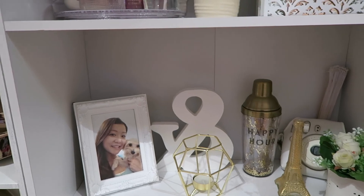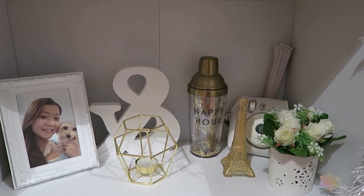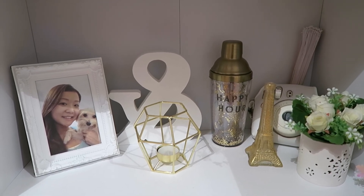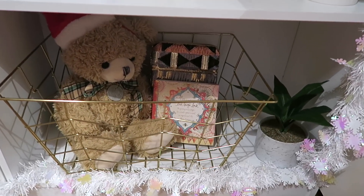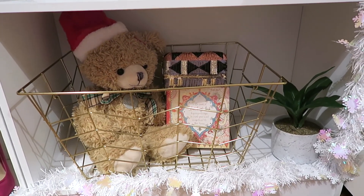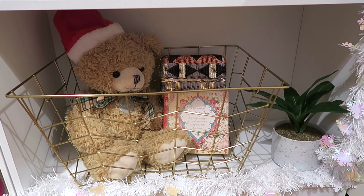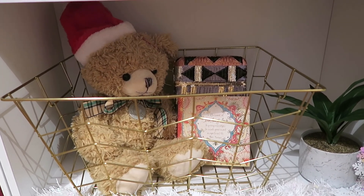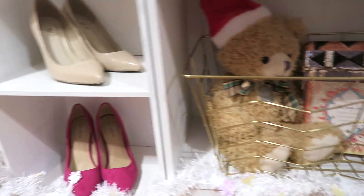I also decorated this shelf with a 'Happy Hour' mixer sign I got from Target, a wire basket from Kmart, a marbled plant also from Kmart, and my teddy bear from the Philippines.